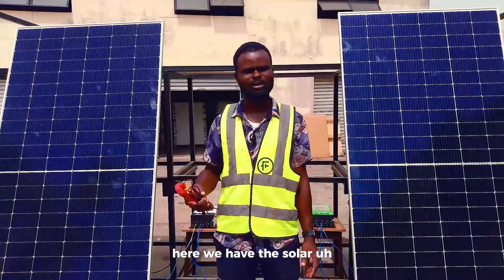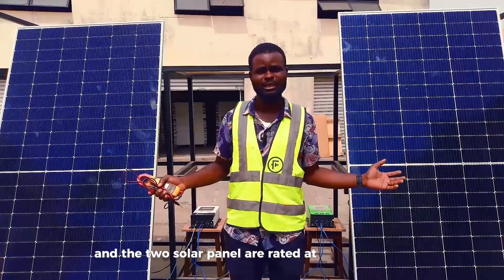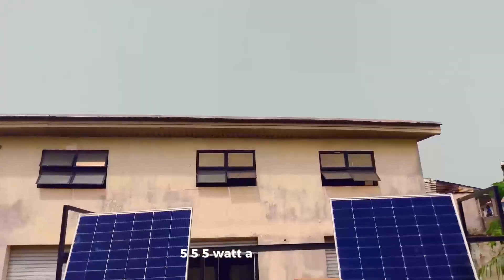Here we have the Sunova solar panel and the Jinko solar panel, and the two solar panels are rated at the same wattage: 555-Watt solar panels.